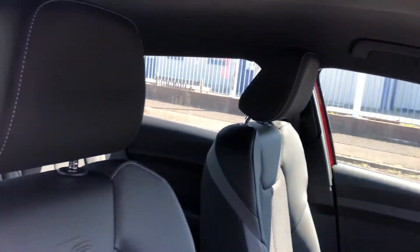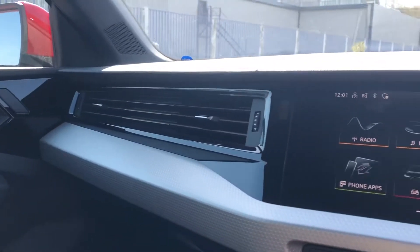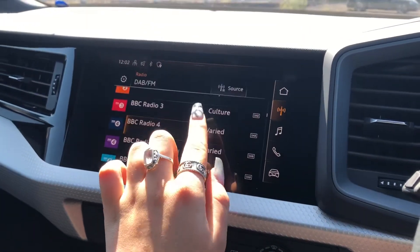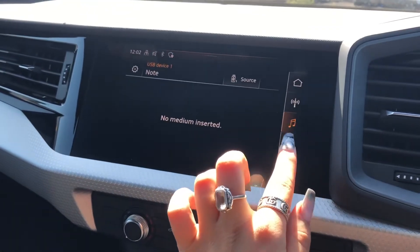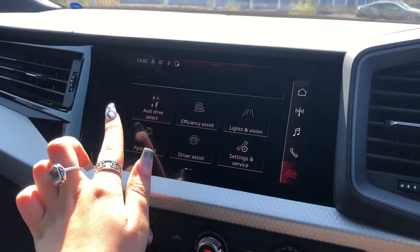Moving on to the interior, we have the sport front seats with the S embossed logo and polygon inlays in silver and diamond paint. This surrounds the fully touchscreen MMI, including DAB digital radio and an external media player, as well as telephone Bluetooth connectivity — really good for hands-free calls.